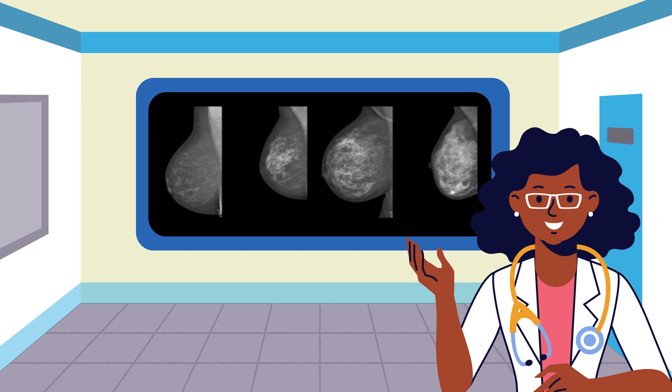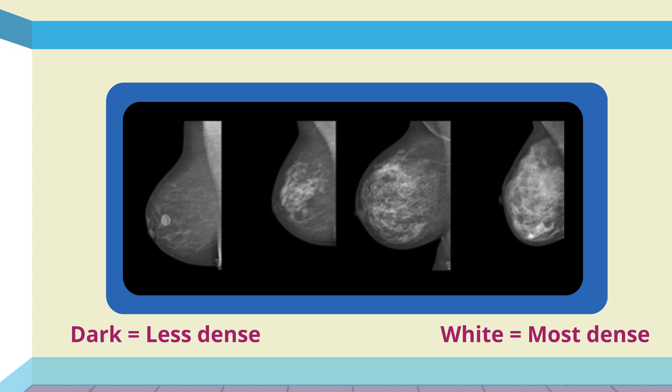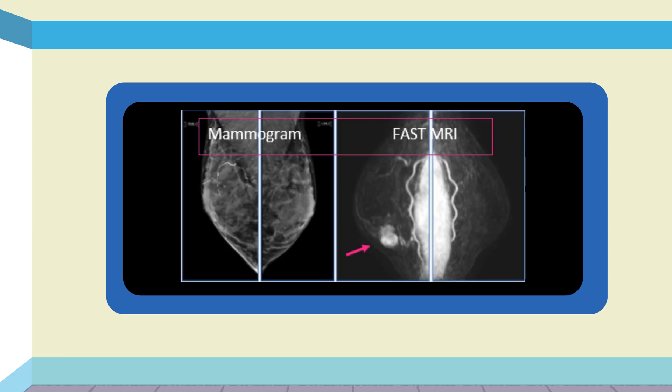The problem is that breast density can make a small cancer difficult to spot on a mammogram. Breast cancers tend to show as white on mammograms, so you can see how much easier a cancer would be to spot on the dark mammogram on the left than on the white mammogram on the right. Fortunately, FAST MRI works well at detecting small cancers for women of all breast densities. The pink arrow highlights what a cancer that was completely invisible on the mammogram looks like on a FAST MRI.